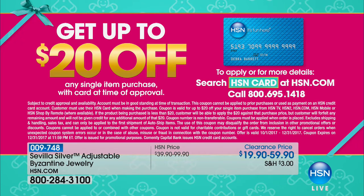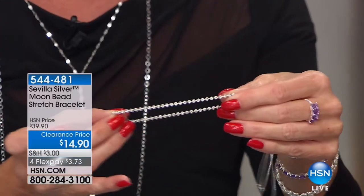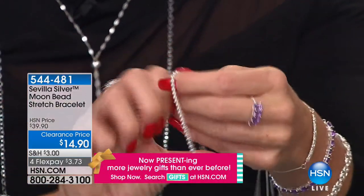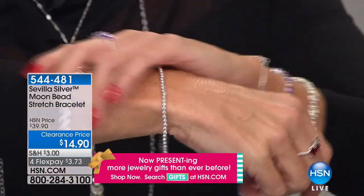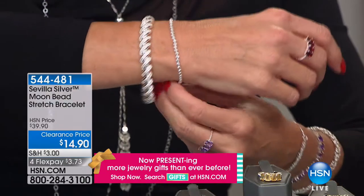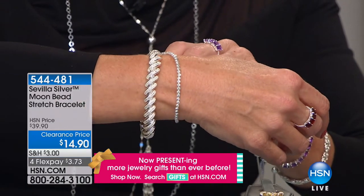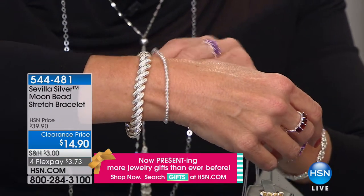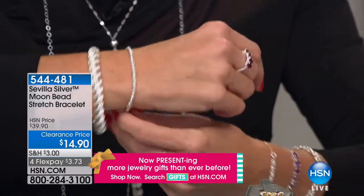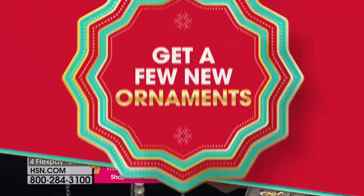Coming up — sparkle like the most beautiful diamonds. Here's the genius part: this is our beaded sterling silver stretch bracelet. So easy to layer, so comfortable to wear. That special price is $14.90 — definitely the time to stock up. $3.73 with FlexPay. Item 544-481.